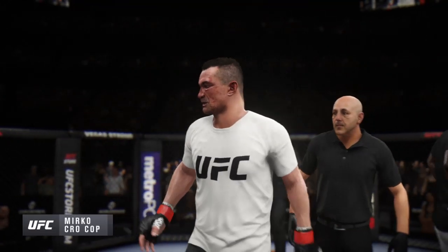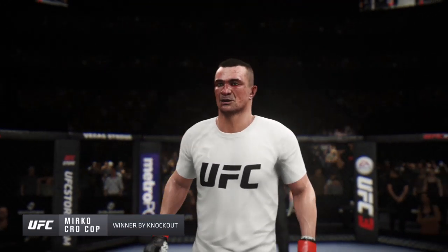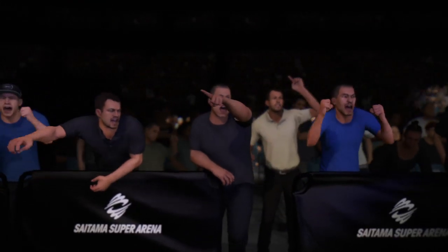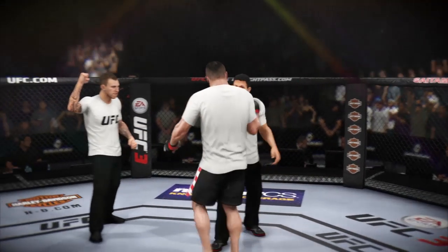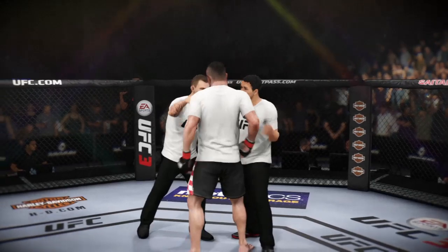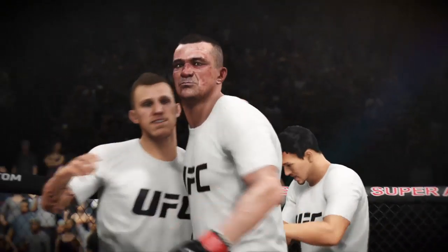Mirko Krokop adds to his legend here tonight. He has really made a career of not just fighting the big names, but beating some of the biggest names in mixed martial arts. And you can add another signature win to what is a very accomplished and crowded ledger for one Mirko Krokop-Filipovic.